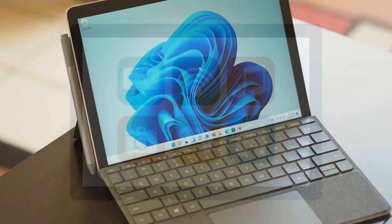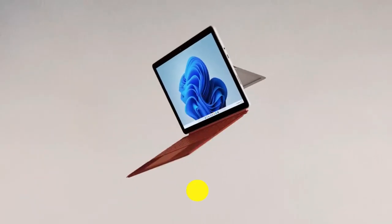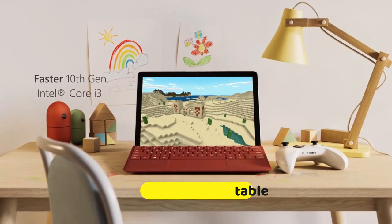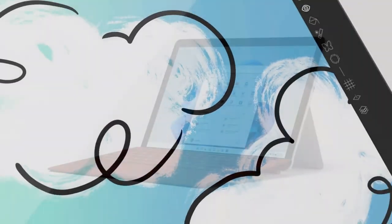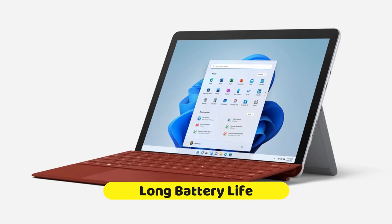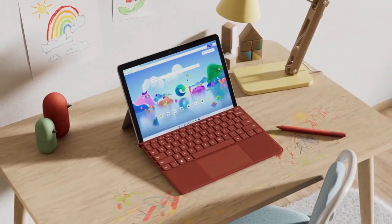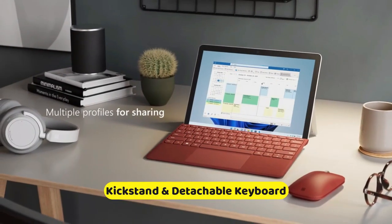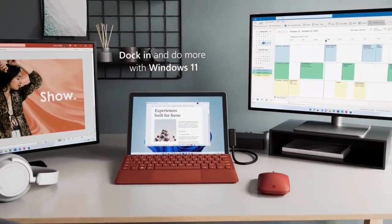When I say compact, I mean it's your go-anywhere, do-anything kind of tablet. It's so lightweight and portable, making it your perfect travel companion or an on-the-go productivity wizard. The Surface Go 3 has stamina for days — whether you're binging your favorite shows or crunching numbers, this tablet keeps going without constantly hunting for a power outlet.